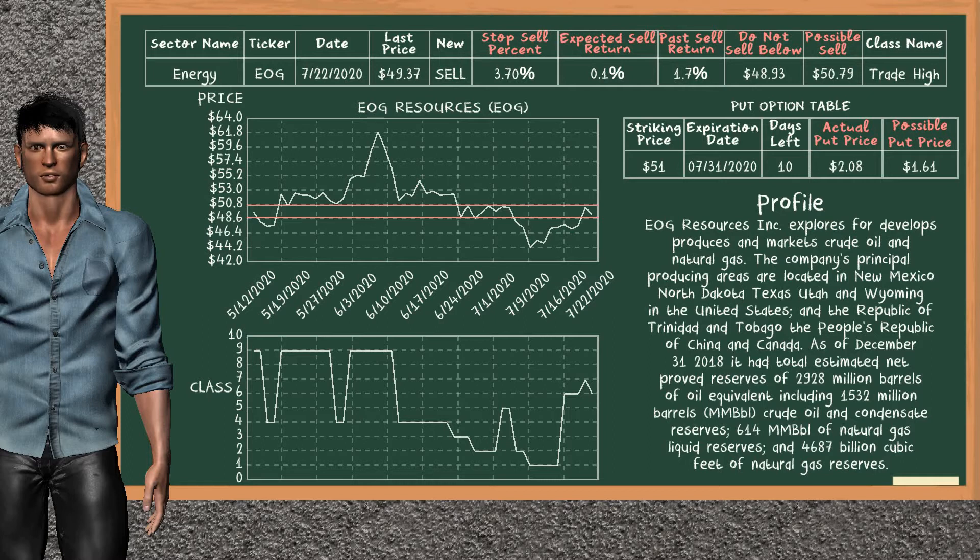In addition, we suggest to stop selling AOG Resources if it is over 3.70% of your stock price trade. On the put option table, AOG Resources has a striking price at $51. For this option, the actual put price is at $2.08, but we expect a possible put price at $1.61.